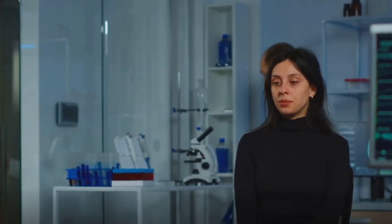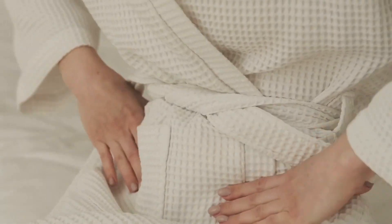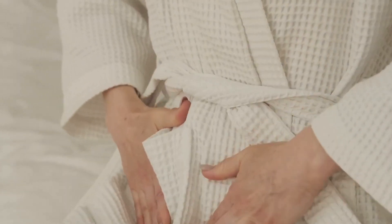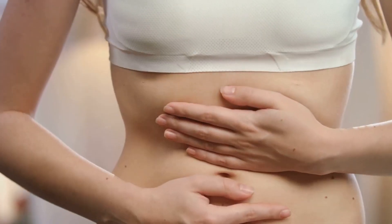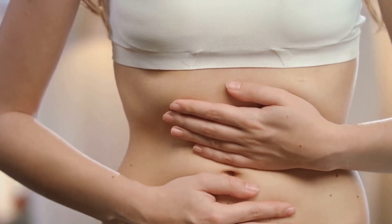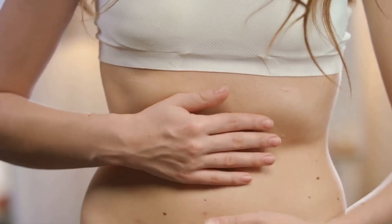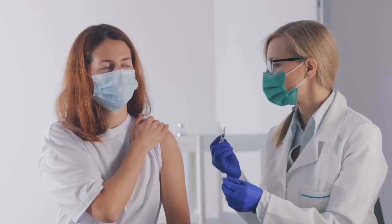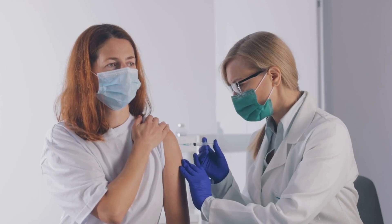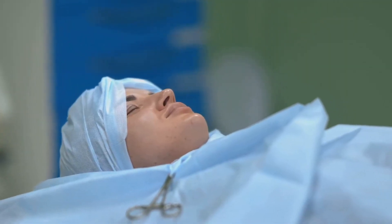So what causes endometriosis? This is a question that has puzzled scientists and doctors for decades. There are several theories out there. One of the most widely accepted is retrograde menstruation — when menstrual blood containing endometriosis cells flows back through the fallopian tubes and into the pelvic cavity. Instead of leaving the body, these displaced cells stick to the pelvic walls and surfaces of pelvic organs, where they grow, thicken, and bleed over each menstrual cycle. Another possible cause is an immune system disorder, where the immune system may not recognize and destroy endometrial tissue growing outside the uterus. Surgical scar implantation is another theory — after surgery such as a hysterectomy or C-section, endometrial cells could attach to a surgical incision. Despite these theories, the exact cause of endometriosis remains unknown.